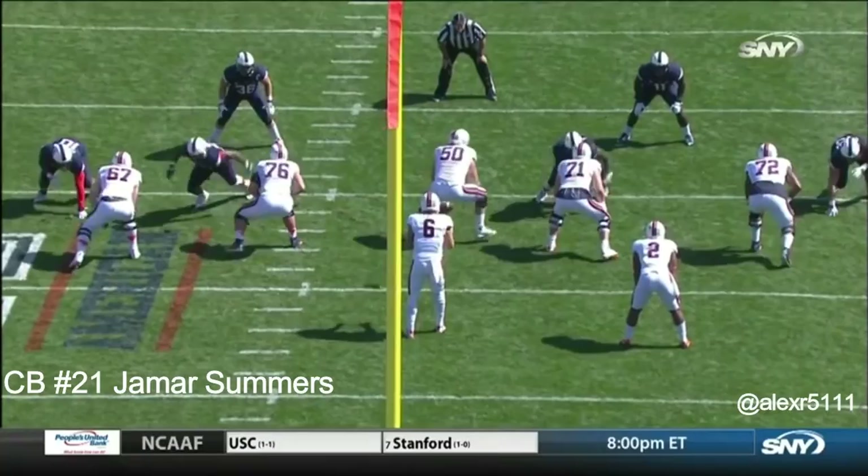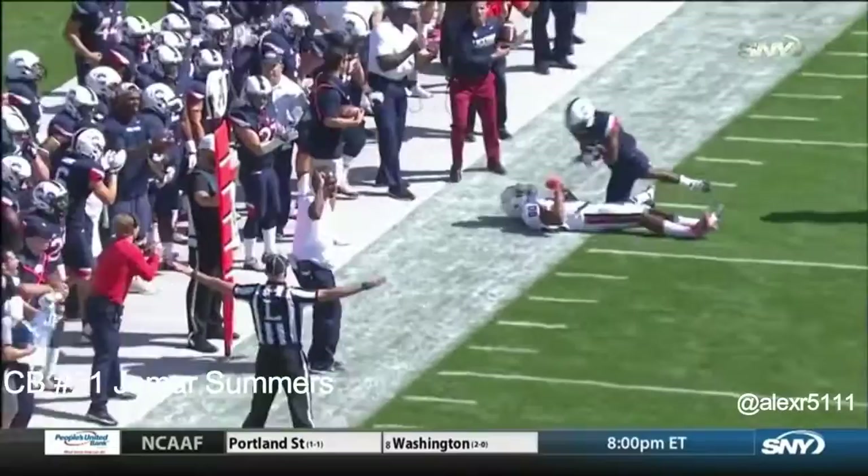Look at those splits trying to create those running lanes in there. Good job of picking up the twist. The problem was, you got to line up right.